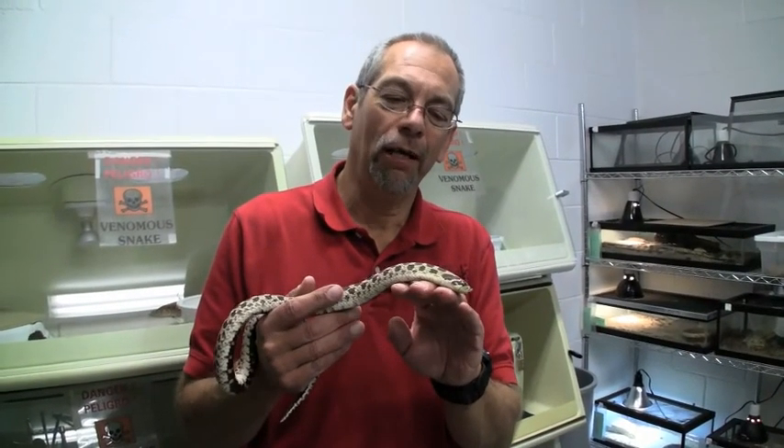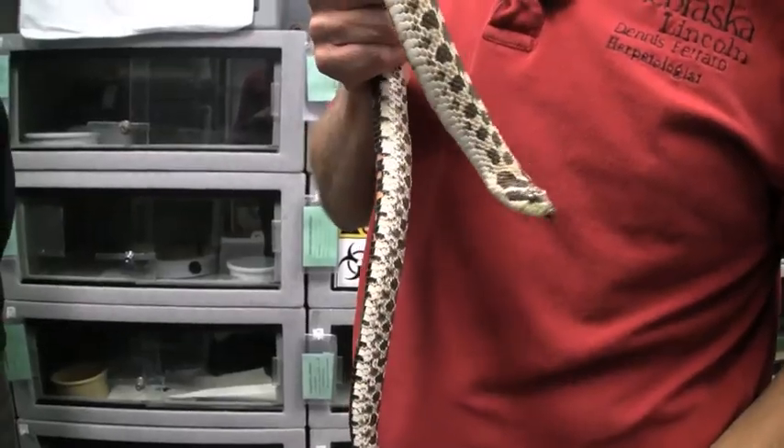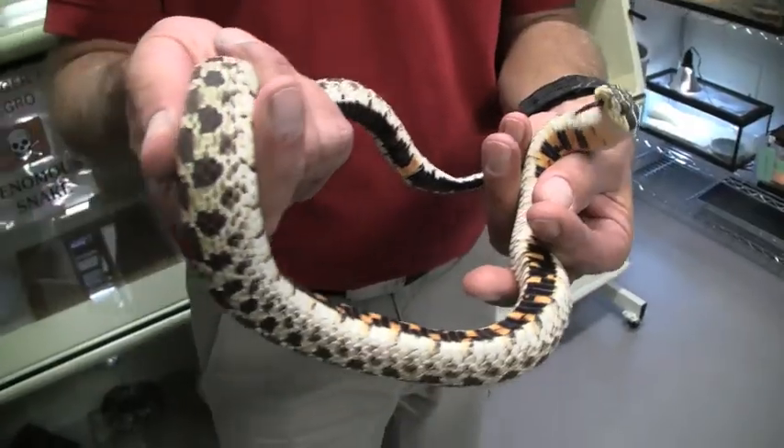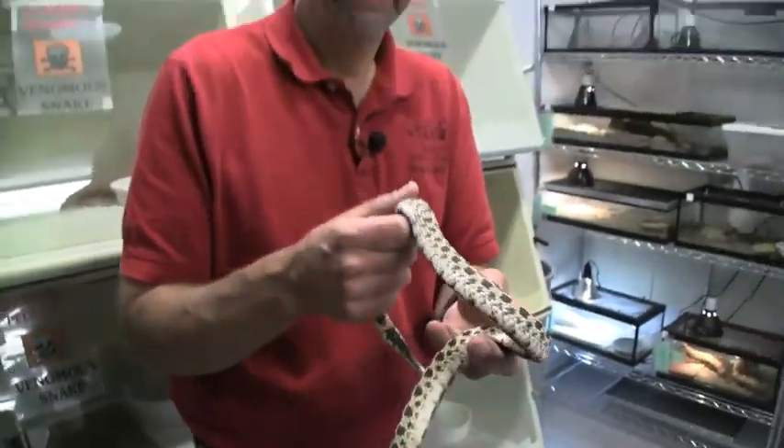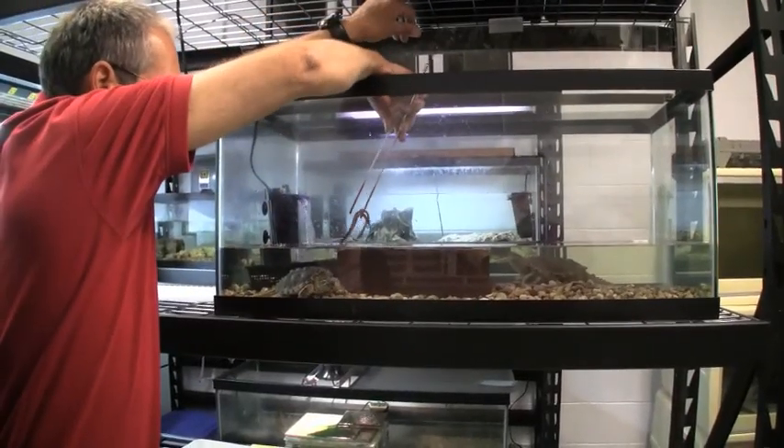Ever since I can remember I've loved amphibians and reptiles from a very young age. I think back to third grade, the teacher asking everybody what they want to be when they grow up, and me saying I want to be a herpetologist. I vividly remember the teacher running to a dictionary to look up the word herpetologist.